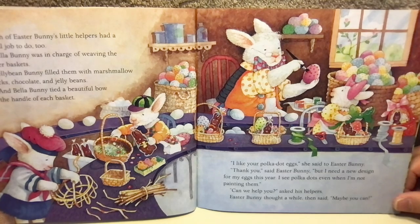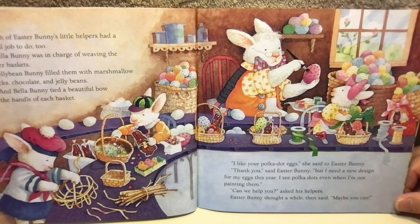"I like your polka dot eggs," she said to Easter Bunny. "Thank you," said Easter Bunny, "but I need a new design for my eggs this year. I see polka dots even when I'm not painting them." "Can we help you?" asked his helpers. Easter Bunny thought a while and then said, "Maybe you can."